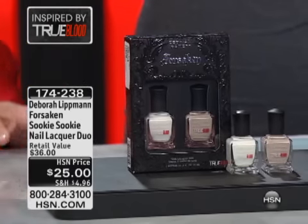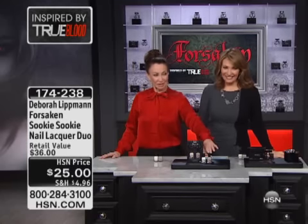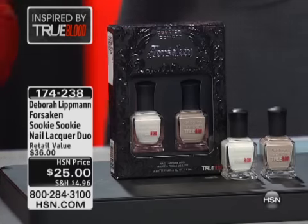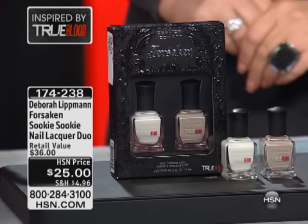This set is called Sookie Sookie. If you're a True Blood fan, this was designed so that Human Nature represents her human side and Fairy Dust represents obviously her fairy side. It's a very girly set, and it's very wearable — you can wear one on your fingers, one on your toes, or mix and match them.